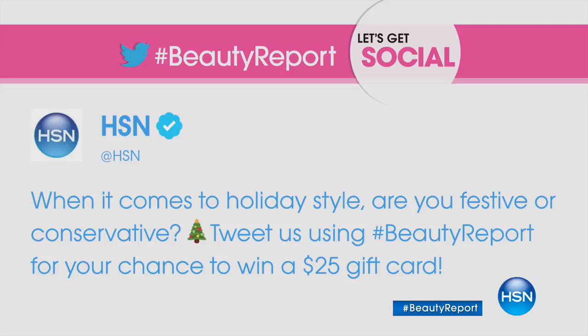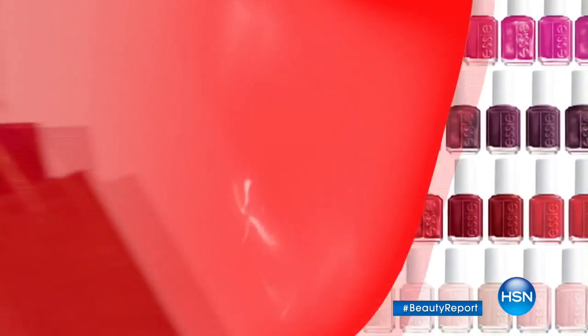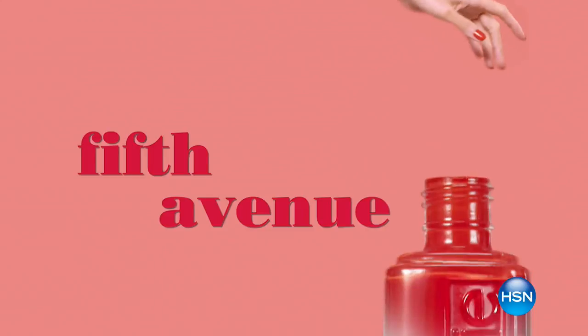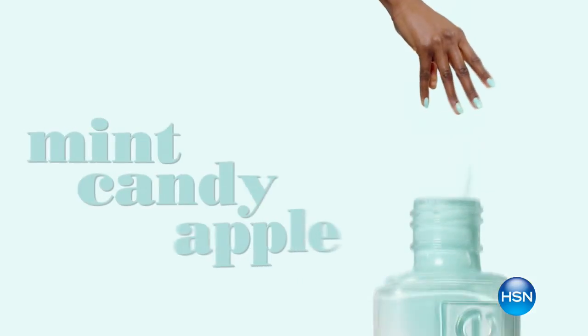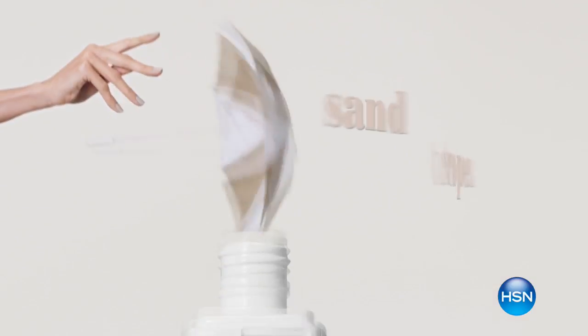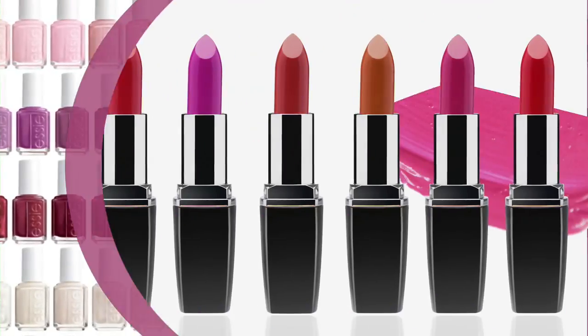Are you festive or conservative? Festive, of course — look at this glitter shirt! It's so nice to have Allison joining us today. You've seen her on the Today Show, GMA, Style How Do I Look, and TLC's 10 Years Younger, among so many other things. She's very busy in the world of beauty, bringing us a brand you know, love, and trust — Essie, with over six million social followers worldwide.